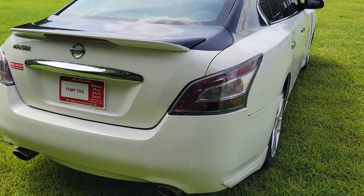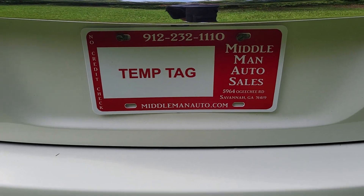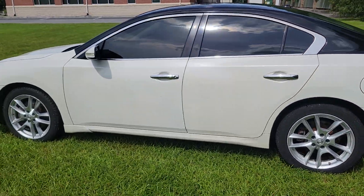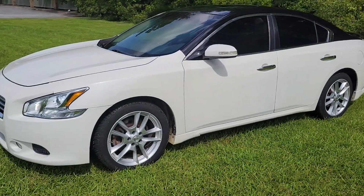Come by and check it out at Middleman Auto. We've got in-house financing. If you're looking to put some money down and set up some insurance, that's all you need — we don't do any credit checks, no income checks or anything like that. Everybody qualifies. Just bring the down payment, set up the insurance, and you'll be ready to roll. Come by and check it out at Middleman Auto.